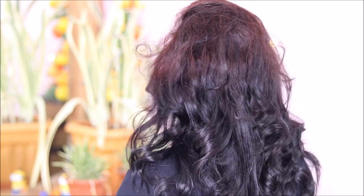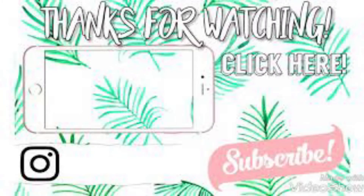That's all for this video, friends. If you liked this video, please like, share, and subscribe.